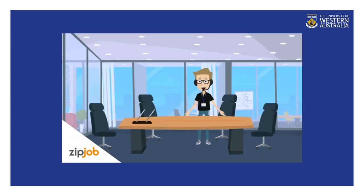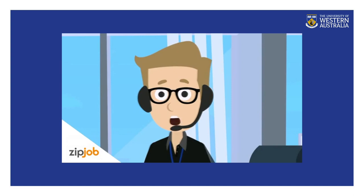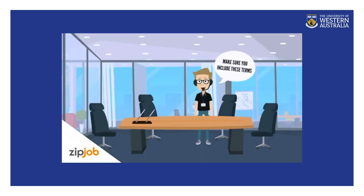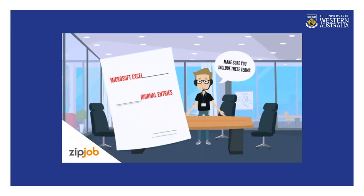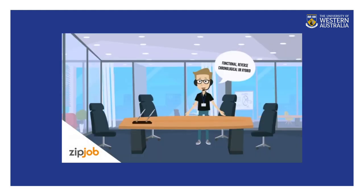Here are five quick tips to help get your resume past an applicant tracking system. Tip number one: make sure you have the correct keywords in your resume that target the industry or job description. For example, if an accounting job description contains words such as Microsoft Excel, journal entries, and balance sheet, make sure you include those words on your resume. Tip number two: always use a professional resume format such as a functional, reverse chronological, or a hybrid — a combination of both.